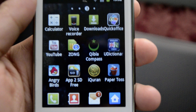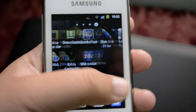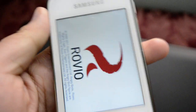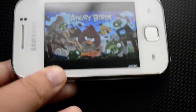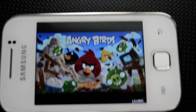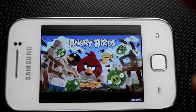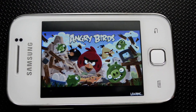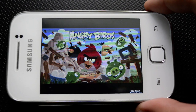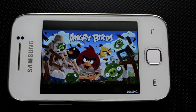We have the SIM manager and all the installed applications. Now I'd like to show you how Angry Birds performs on this device — it performs exceptionally well. I use it a lot for gaming and it is a very nice experience on this phone. The 830 MHz processor works really well.